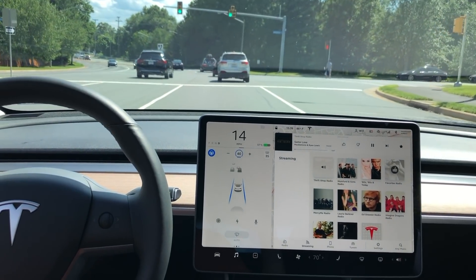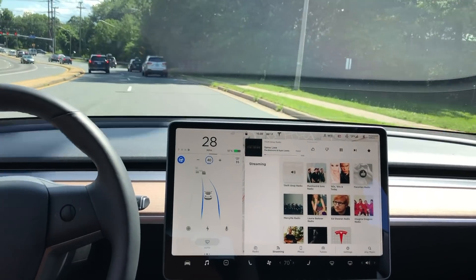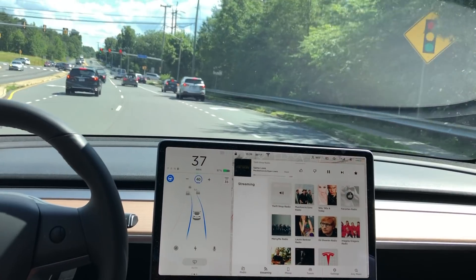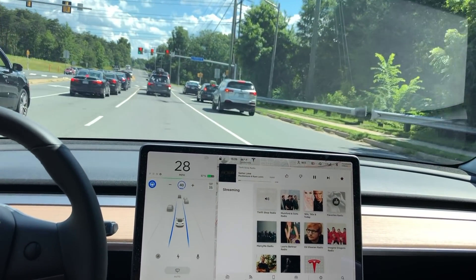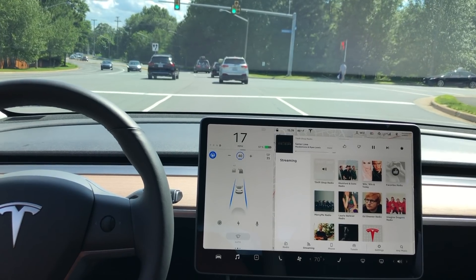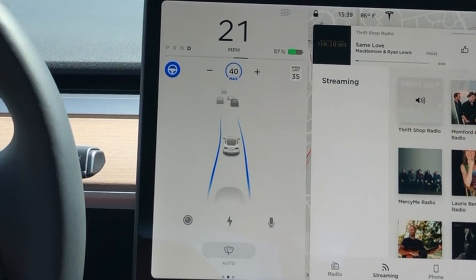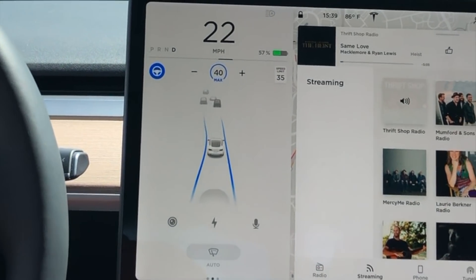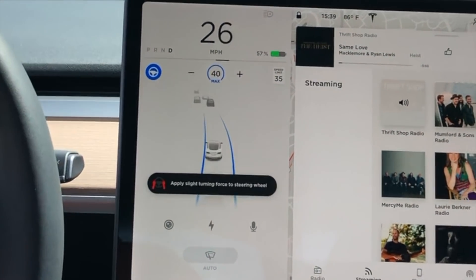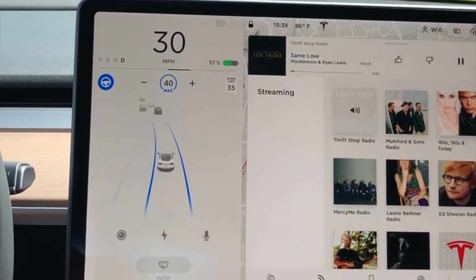This next clip happens to me really randomly, where the car is going through an intersection and it starts to freak out and just says, take over immediately. But here I noticed it didn't disengage Autopilot. As we approach the intersection, keep your eyes on the two blue lines — you'll notice the car starts to decide left to right, left to right, trying to figure out which lane it's supposed to be in. That's why it briefly said take over immediately, and then it was able to figure out which lane it needed to be in.